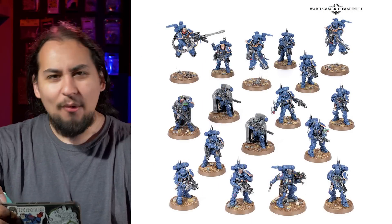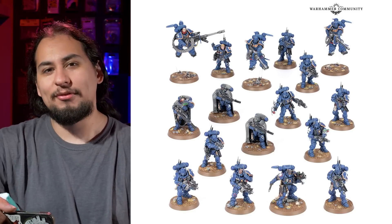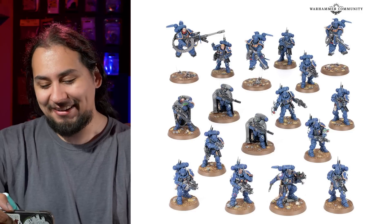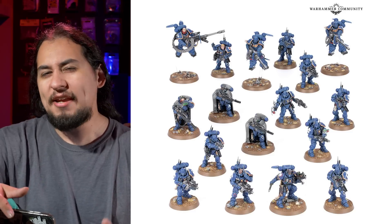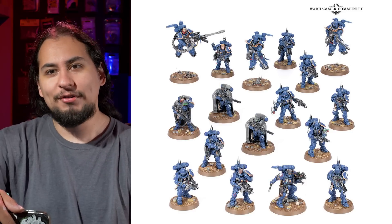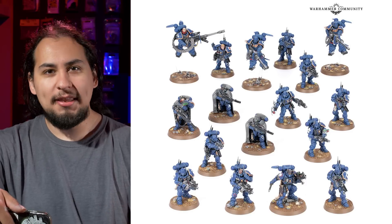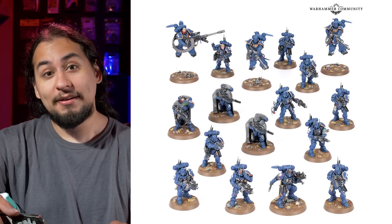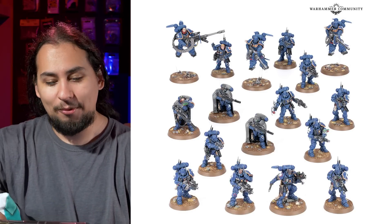First, let's get to the good stuff. Space Marine Vanguard Task Force is back. I was wondering what they were going to do with this, because this box came out and it was — and still is — the only way to get Suppressor Space Marines. Presumably one day they'll give Suppressors their own box, but it appears like it is not this day. The Space Marine Vanguard Task Force came out to show off a whole bunch of the new Phobos-style armor, like the sneakier infiltrator-y Raven Guard-y Space Marines.